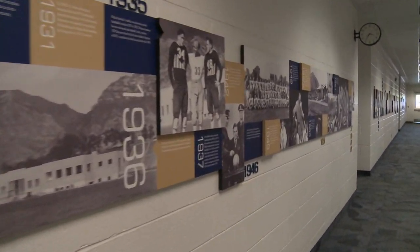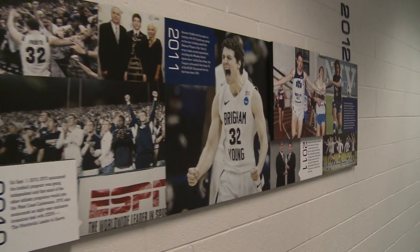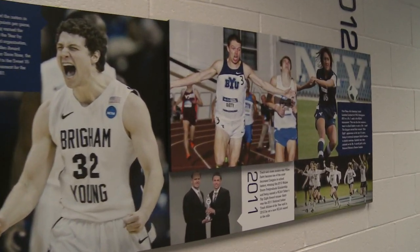One hidden gem is the 145-foot historical BYU sports timeline. It covers over a century of Cougar athletics, including the stories of unsung heroes who helped build the program, like Floyd Johnson, BYU's equipment manager for 46 years. He was a father to all the athletes. I played here in the mid-sixties, and he was like a father to everybody that ever played here. He was a neat man.